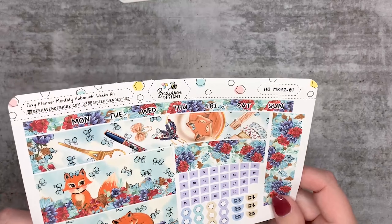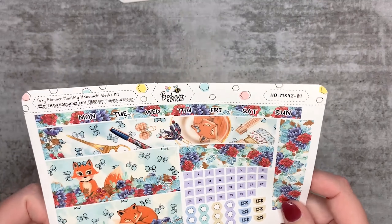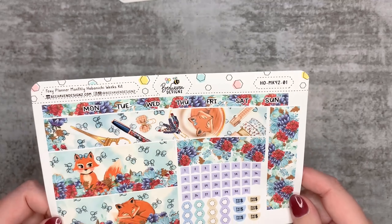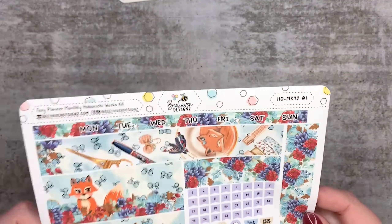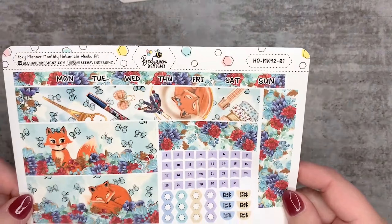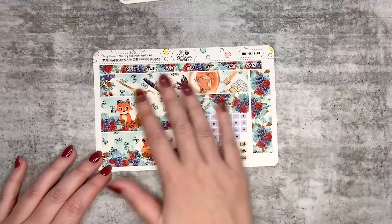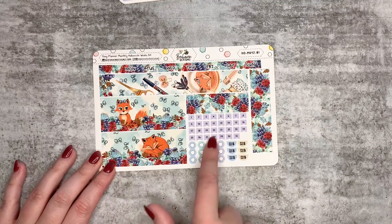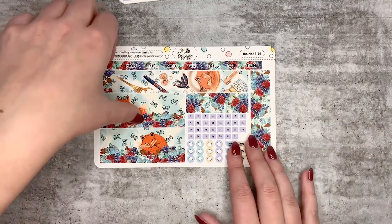The Foxy Planner monthly Hobonichi Weeks kit - I'm definitely using that one this month, it's so cool. I love this - I might even grab my planner out now and do it. It's very sweet and I can't wait to use it. There are lots of blues, reds, and purples with this fawn color to contrast with everything, and it looks gorgeous.